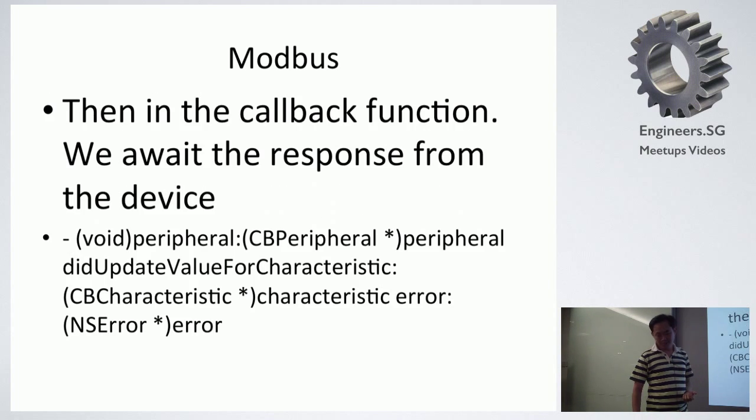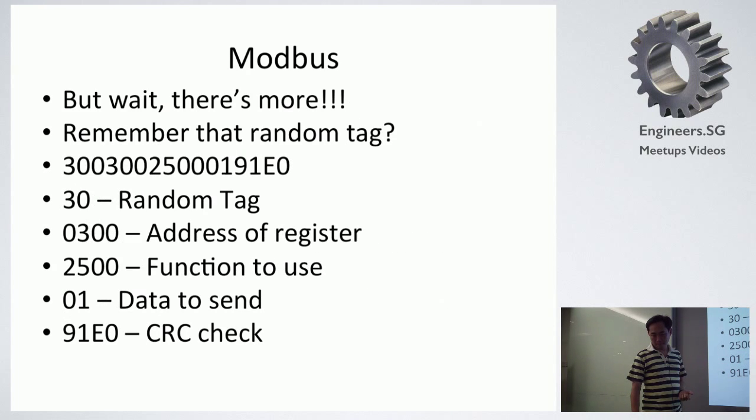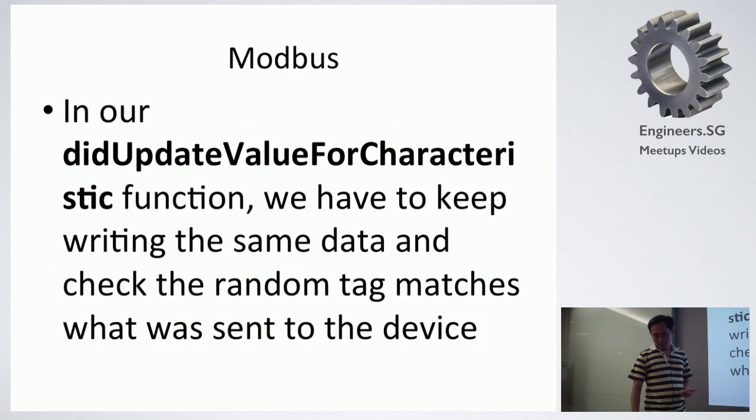After sending, how do we get the response? In this callback function, the function will be triggered whenever we send data over to the Bluetooth device. But there's more — remember the random text, 30? We have to keep on checking that the response is actually the same as what we sent over to the device. If not, we keep sending the data over and over again. Inside the update-value-for-characteristic callback, we keep on writing the same data over and over — normally about three or four times — before we get the correct response back. This is actually due to some issue with the hardware itself.